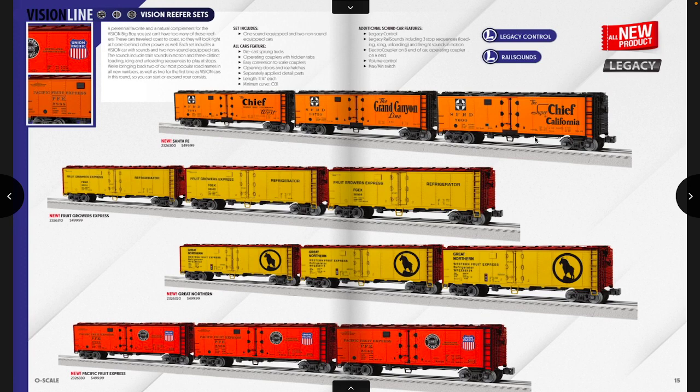Lionel is also coming out with more PFE or steel-sided reefers, which is great. The last run turned out pretty good. It looks like $500 for a three-pack — a little high considering only one car has electronics — but you can probably find them cheaper online or in the secondhand market. Road names include Santa Fe Map and Herald, Fruit Growers Express from the northeastern region, Great Northern, and more PFEs to add behind your Big Boy.